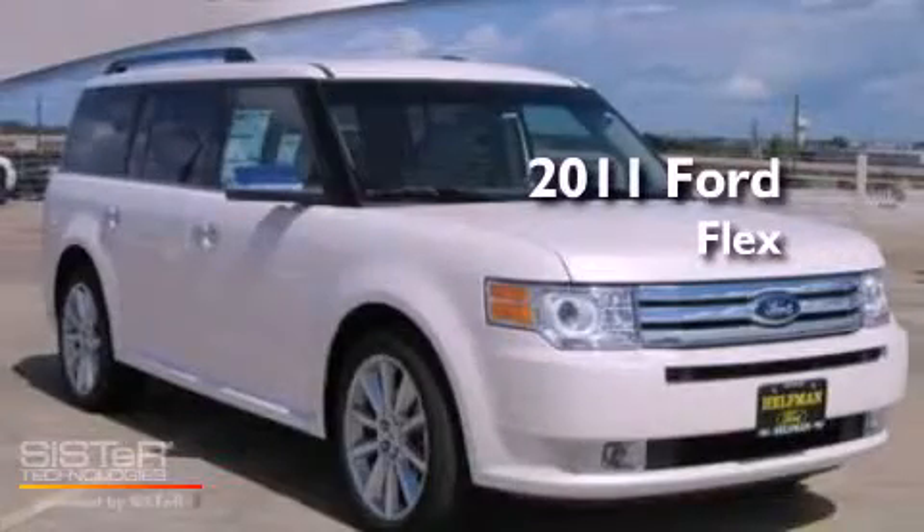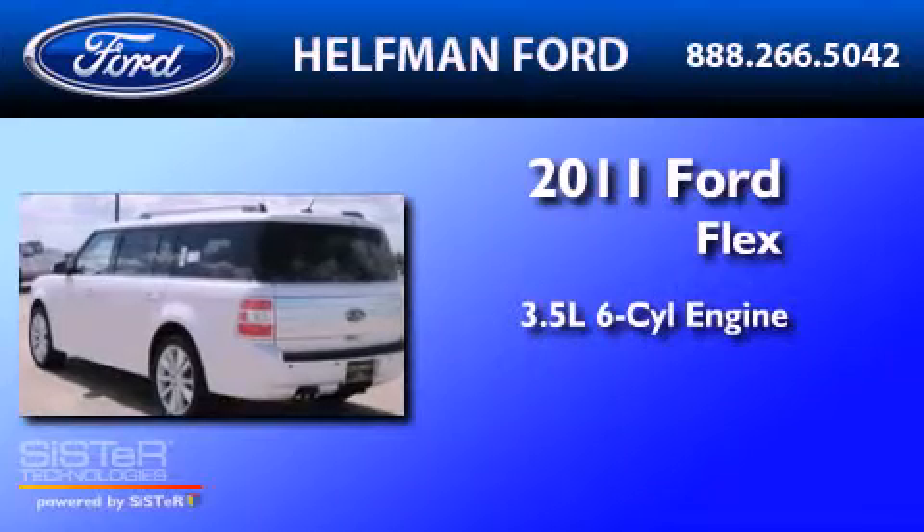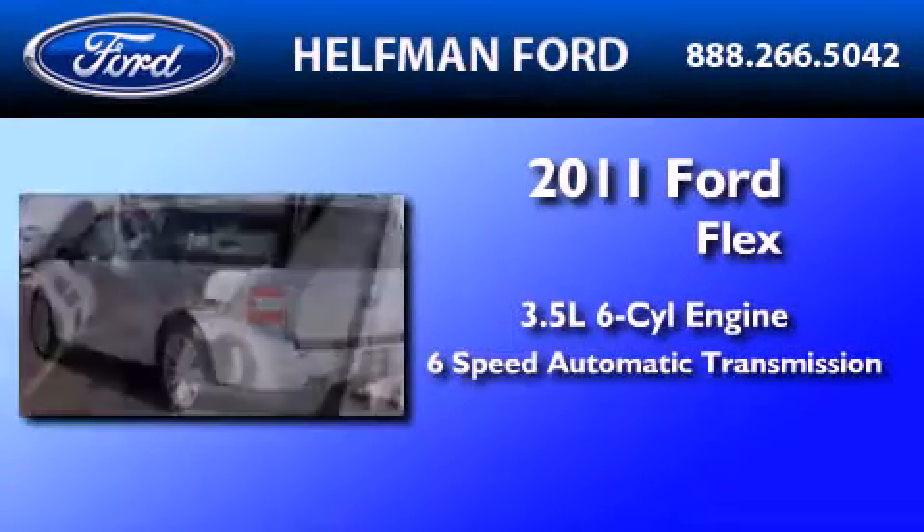This is a brand-new 2011 Ford Flex. It has a 3.5-liter 6-cylinder engine and a 6-speed automatic transmission.